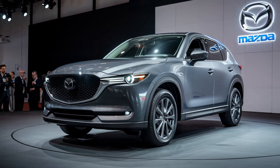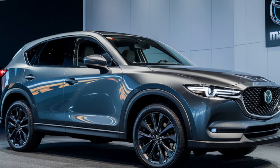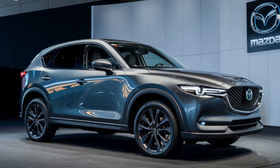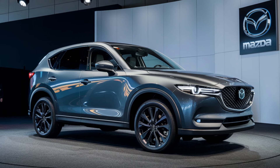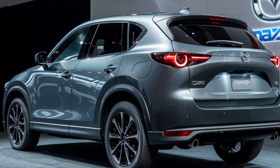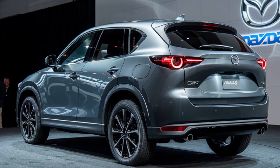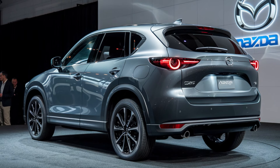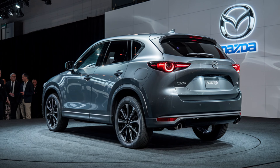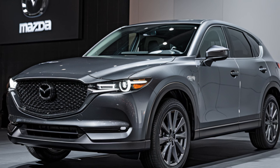According to the latest updates from Mazda, the 2025 Mazda CX-5 hybrid is shaping up to be a game-changer in the compact SUV segment. Known for its sleek design, top-notch interior, and sharp handling, the CX-5 has been a favorite among drivers for years. Now Mazda is taking it a step further by offering a hybrid variant that promises improved fuel efficiency, more power, and an eco-friendly driving experience. The 2025 CX-5 hybrid is not just about greener technology, but also maintains Mazda's signature zoom-zoom driving dynamics that enthusiasts love.